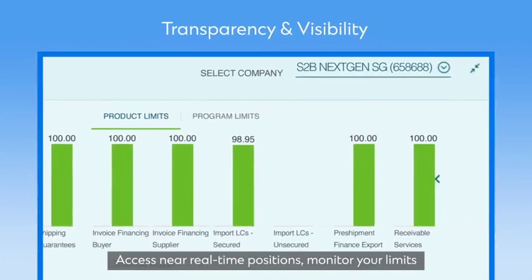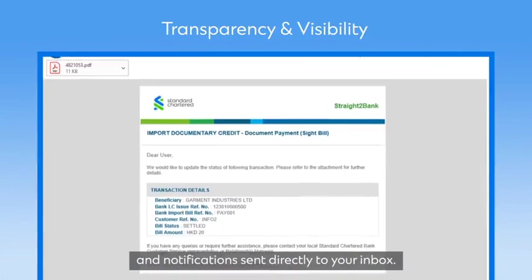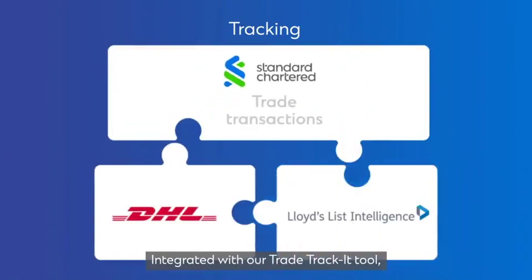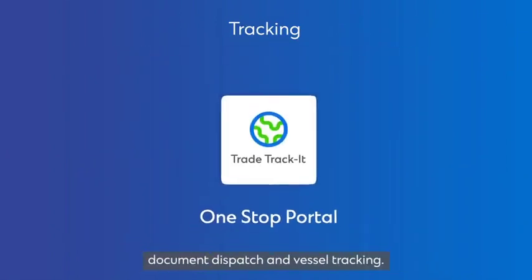Access near real-time positions, monitor your limits and receive trade advice, SWIFT copies, reports and notifications sent directly to your inbox. Integrated with our Trade Tracker tool, gain instant access to near real-time status, document dispatch and vessel tracking.